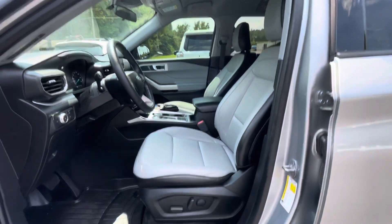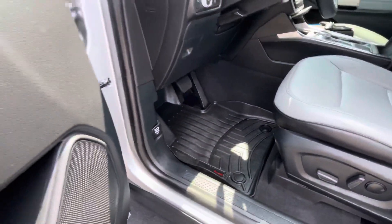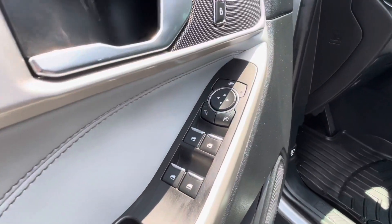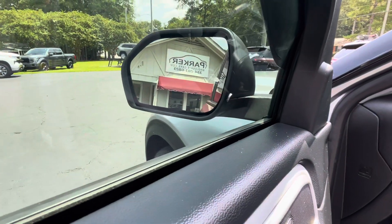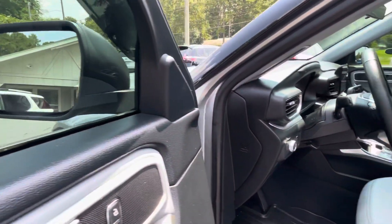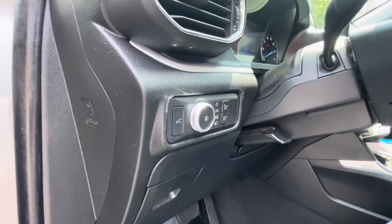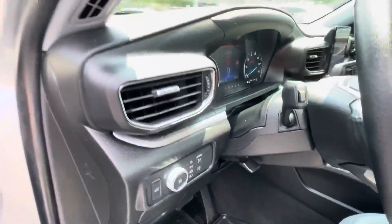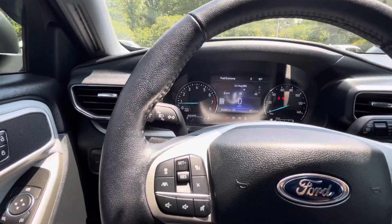Leather bucket seats, dual power seats, weather tech mats throughout. Power windows, power mirrors, power locks, blind spot warning located in your rearview mirror that also comes with rear cross traffic alert. Power liftgate controls, fog light controls, automatic headlight controls, lane keep controls, and tilt and telescopic steering wheel.